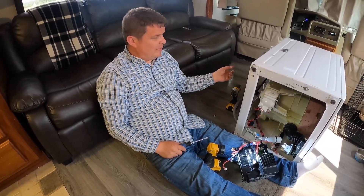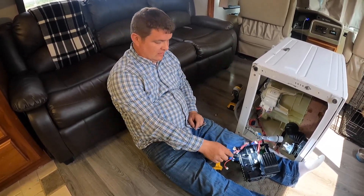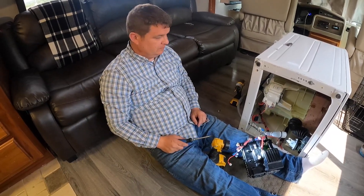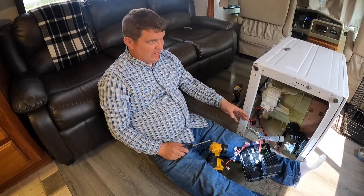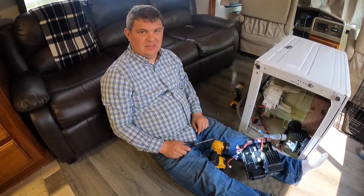I got the back off, the bottom off, the top off, and this is the control board. When I get it replaced – it's the hardest thing to do – I'll put the bottom all back together and then go to the top and fix that.